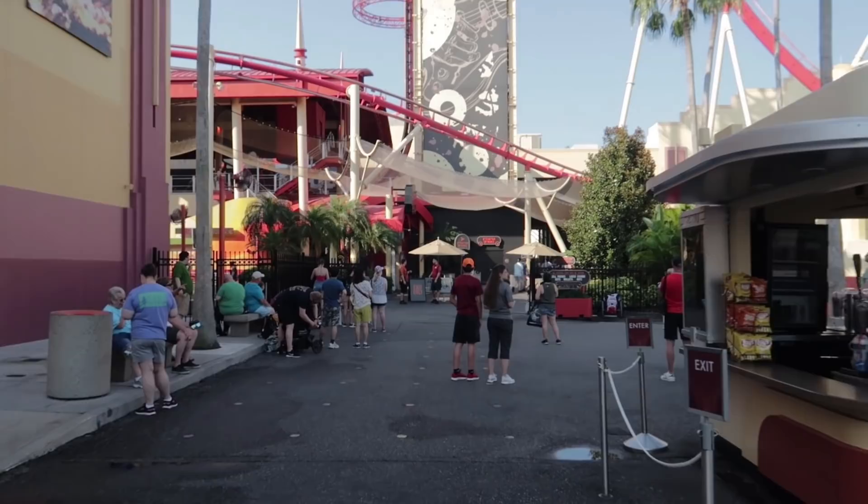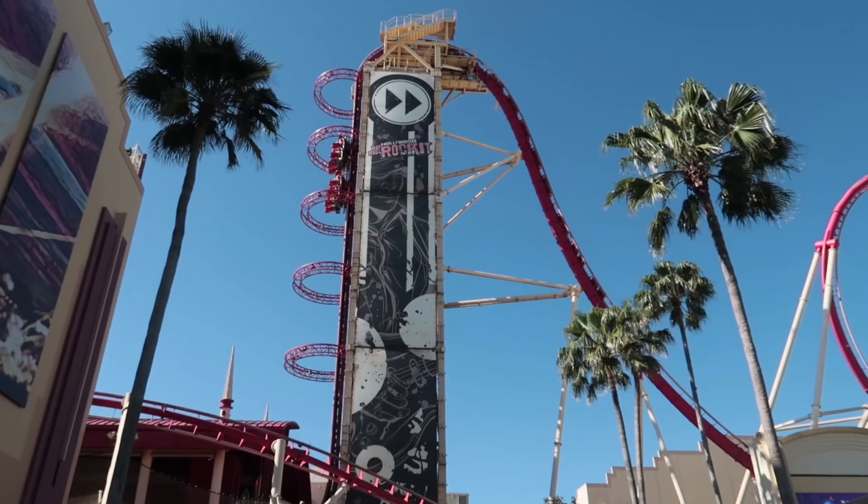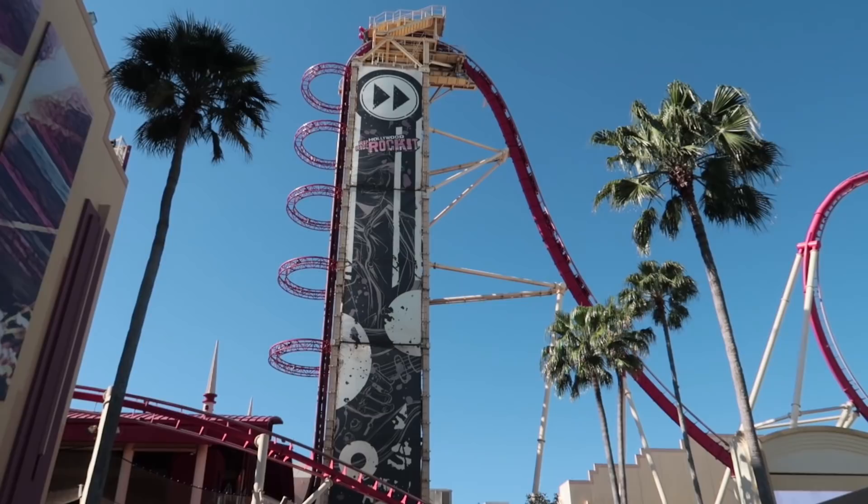Rip Ride Rocket is only a 10-minute wait for standby, five minutes for single riders. Got to get a locker. Okay guys, we just got off of Rip Ride Rocket — it is about 9:45. So that's been 90 minutes total. At its worst those three rides would take about 300 minutes, but I did it in 90 because of early park admission.